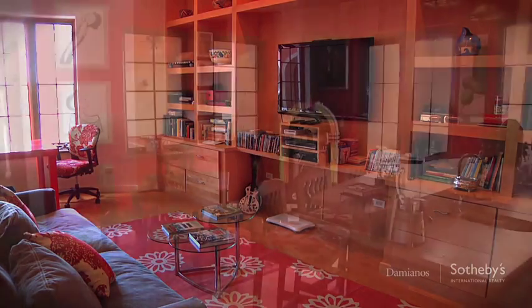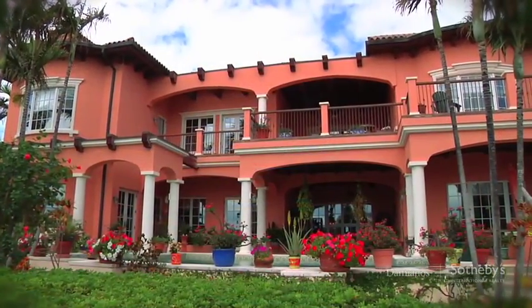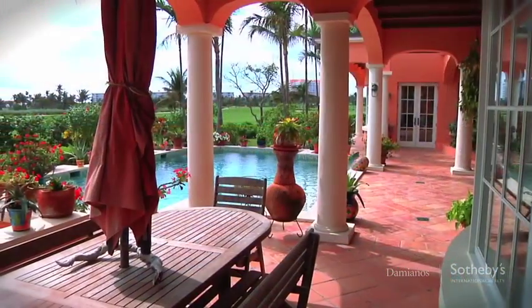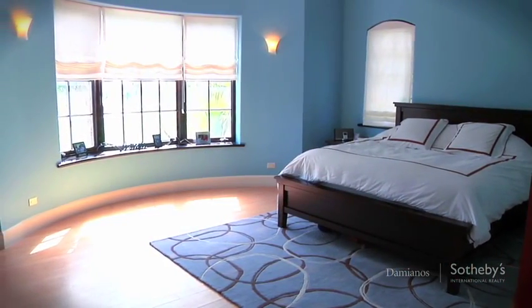Le Caprice was designed with comfort, space, and entertaining in mind. This two-story residence has 6,600 square feet of living space plus covered verandas for outdoor living. There are four bedrooms and four and a half bathrooms.